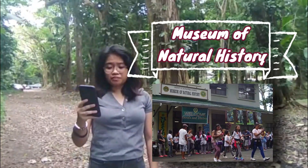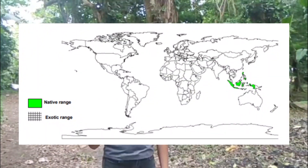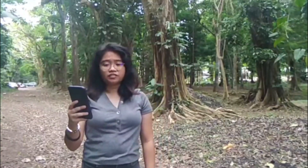This is not endemic here in the Philippines, but it is native here in the Philippines, Indonesia, and East Mora. It was introduced as a timber tree in many tropical contexts.